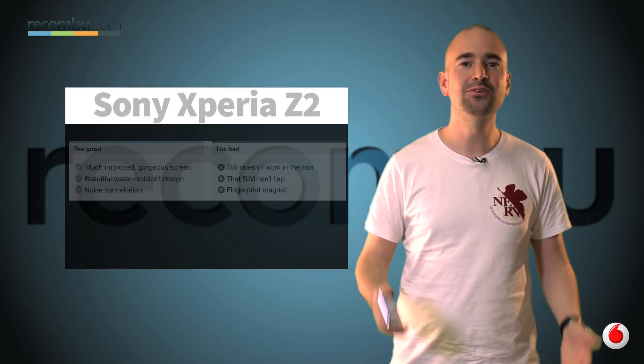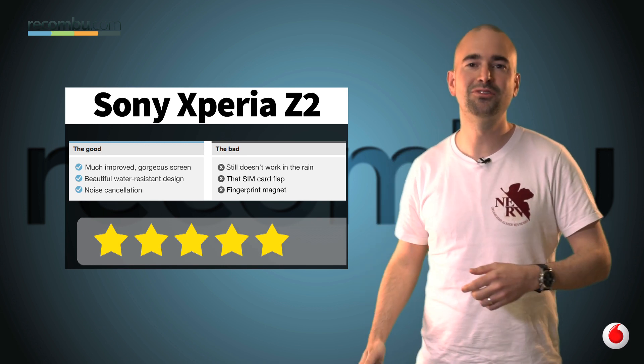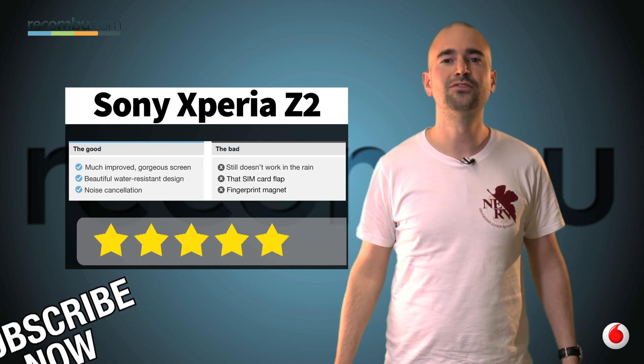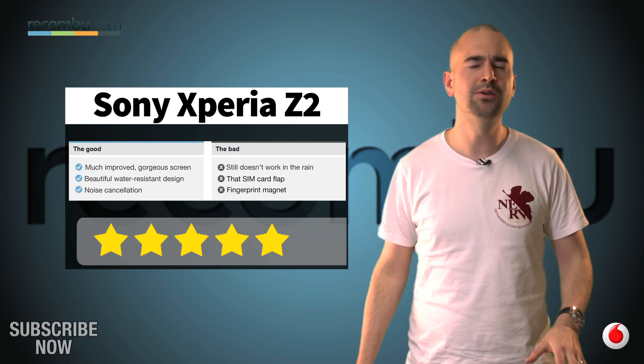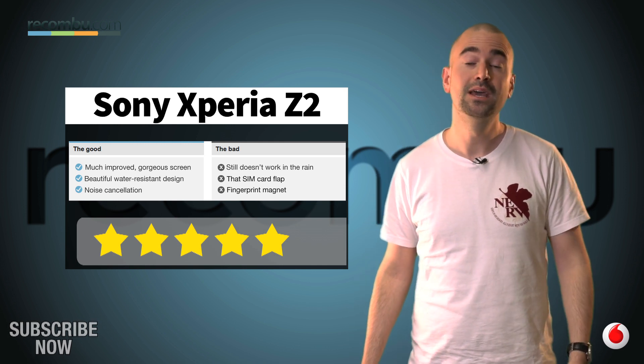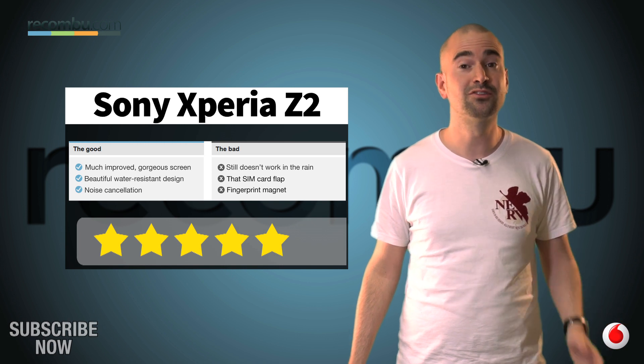Sony's Xperia Z2 smartphone isn't a massive leap over the Xperia Z1, unsurprising given the short length of time between them, but it does iron out the creases. The 5.2-inch screen is only a mite larger, but it's beautifully vibrant, while the extra camera features are well worth having. Put simply, the Sony Xperia Z2 is a bloody gorgeous blend of top-tech and sexy design. Check out the full review on rekombu.com slash mobile.